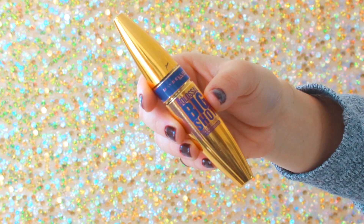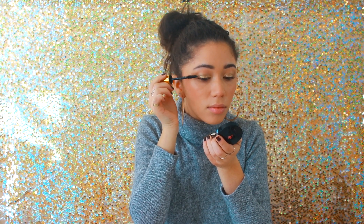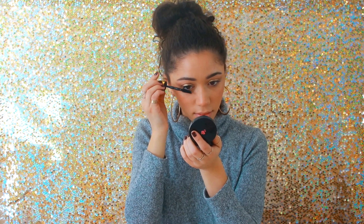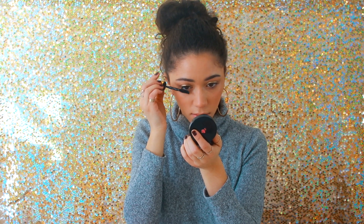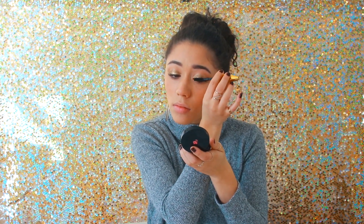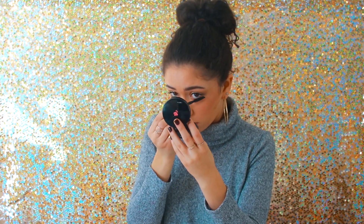For mascara, I recently rediscovered my love for the Colossal Big Shot from Maybelline. It's not super intense as far as lengthening goes, but it is such a great mascara if you're looking for something to volumize and thicken your lashes and make them look really full. That's something I struggle with — the look of full lashes — so I love this mascara for that reason.